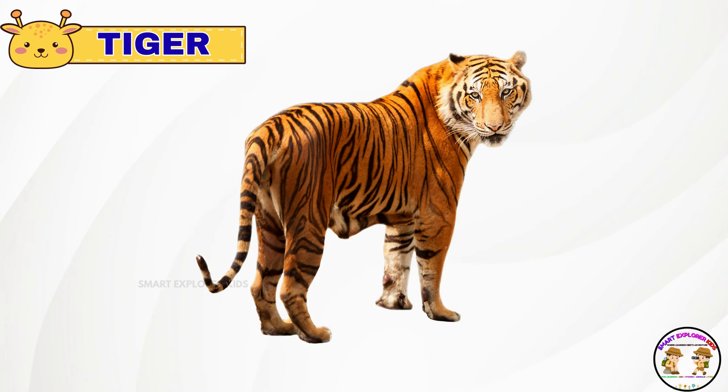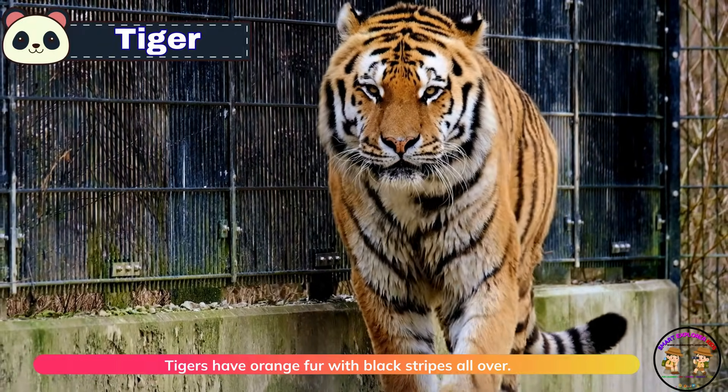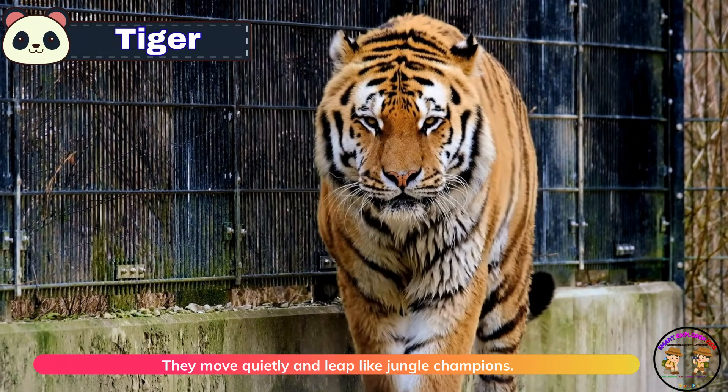Look, it's a tiger. Tigers have orange fur with black stripes all over. They move quietly and leap like jungle champions.